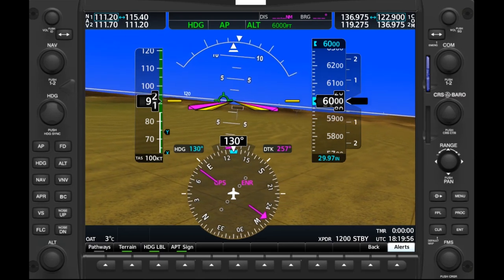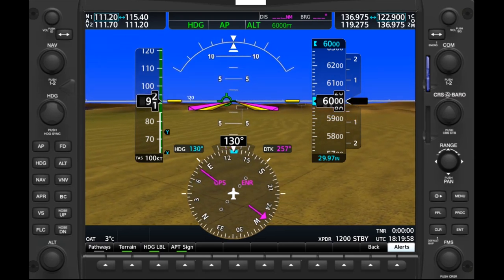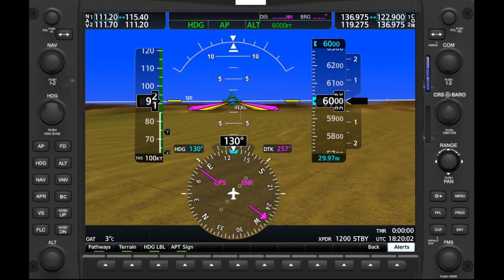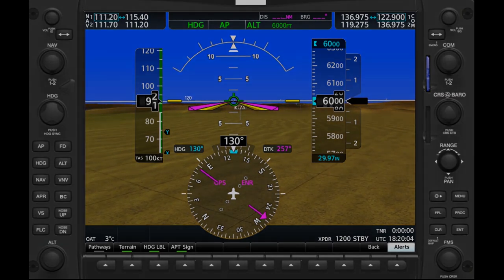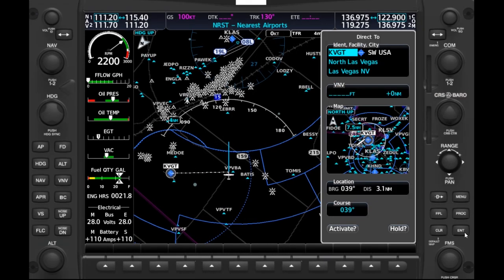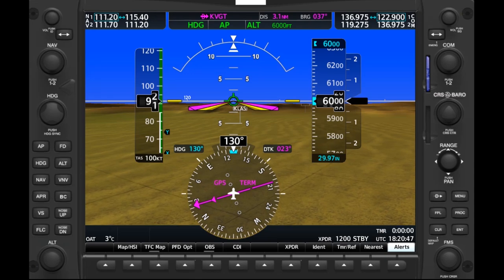Glass cockpits provide a vast improvement for the pilot's situational awareness. However, many accidents are attributed to the pilot's lack of understanding of the avionics. During the 2010s, an effort was made to recognize this shifting trend and incorporate new technology into the training environment.